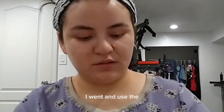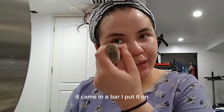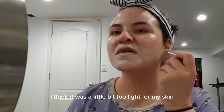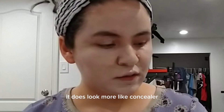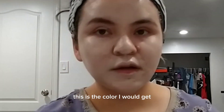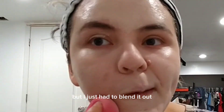Then I used the main product — the beauty balm. It came in a little bar. I put it on and I think it was a little bit too light for my skin, but after blending it kind of melted into my face and didn't look too weird. It does look more like a concealer — if I were to get a concealer, this is the color I would get. It was everywhere but I just had to blend it out.